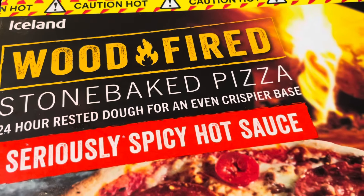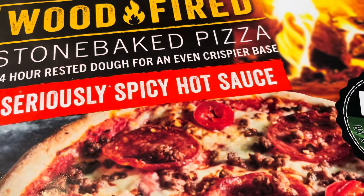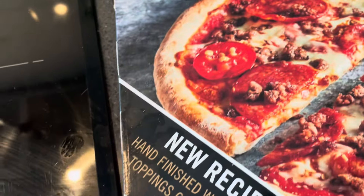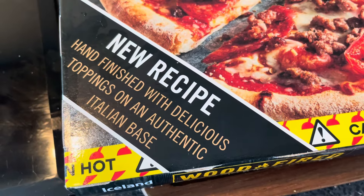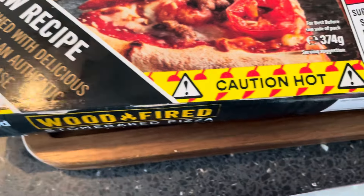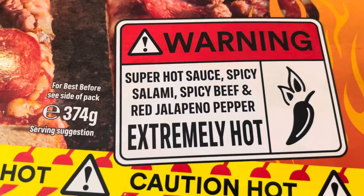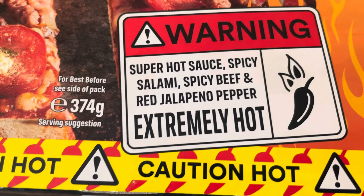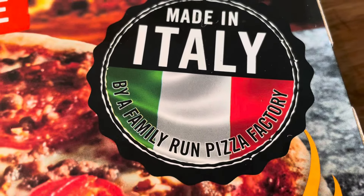Caution Hot — Iceland's Wood-Fired Stool and Bake Pizza. 24-hour rested dough for an even crispier base. Seriously spicy hot. It's a new recipe, hand-finished with delicious toppings and an authentic Italian base. Warning: super hot sauce, spicy salami, spicy beef and red jalapeño pepper — extremely hot. Made in Italy by a family-run pizza factory.